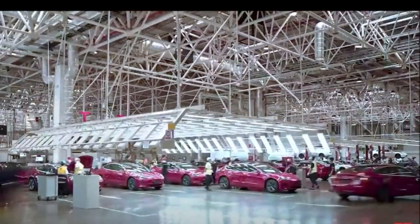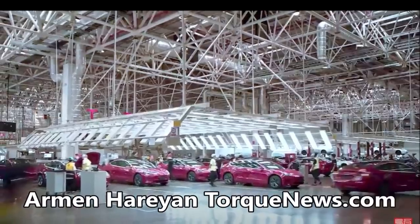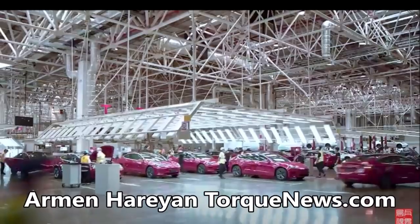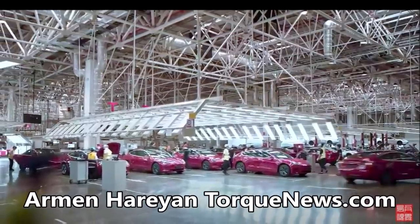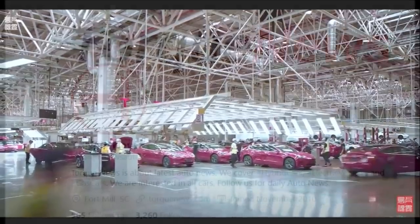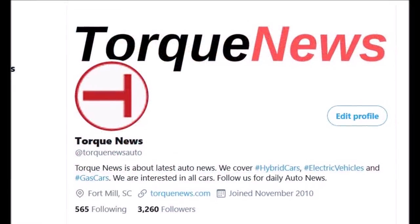Tesla shared a new and very interesting video showing how it produces the Tesla Model 3, showing the production line in China. It's like an alien dreadnought goal for Tesla. Welcome back, dear friends — this is Armin Harian from TorqueNews.com.